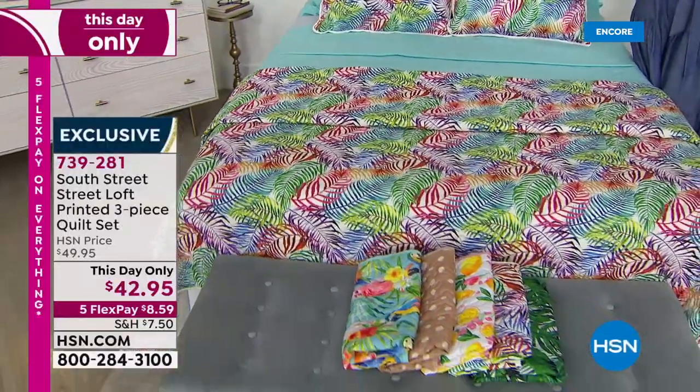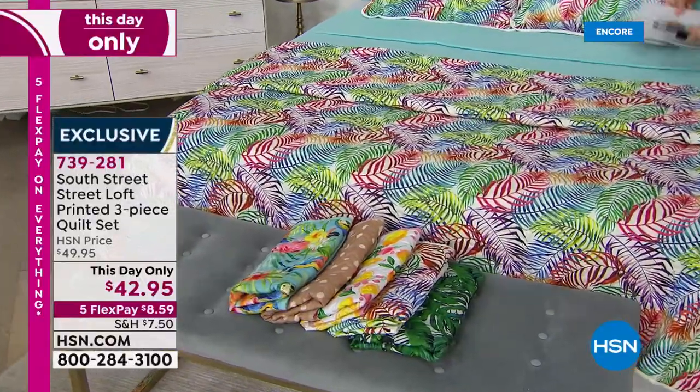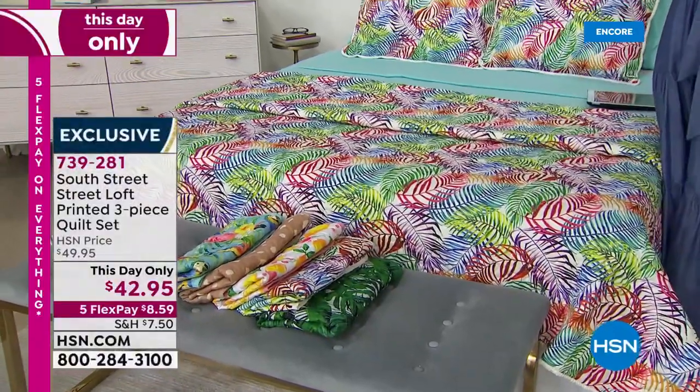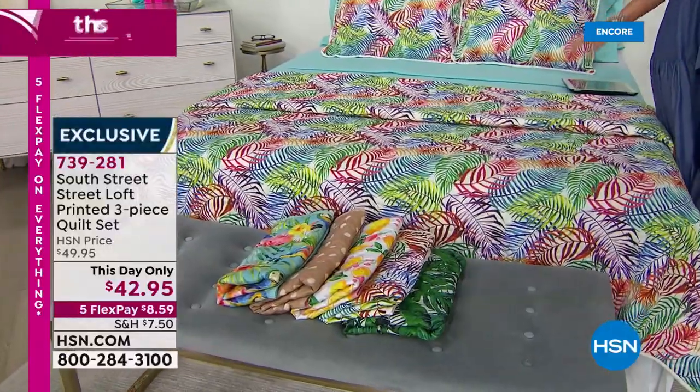Tropics is beautiful colors of palm leaves. And by the way, these are sized in twin, which would also work for your twin XL, full queen, or king California king. Let me show you this next one that would go beautifully with our Aqua Sky as well. Look at the parrots — parrots and cockatiels on here. This is called the Parrot Paradise.